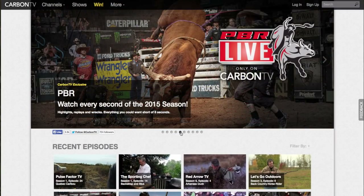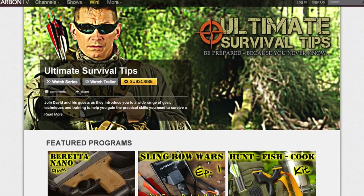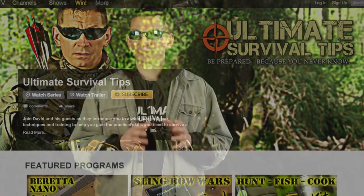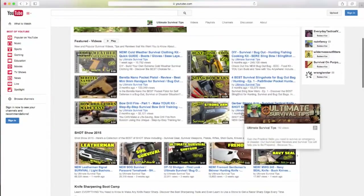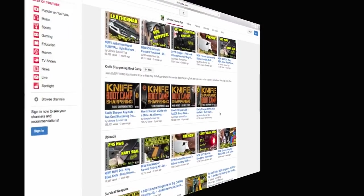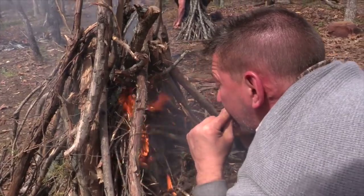So here's the deal. We recently partnered with carbontv.com, a premium online outdoor TV network, to launch Ultimate Survival Tips on their platform. Of course, we'll continue to post new survival training, gear reviews, and other cool stuff on YouTube as always, but through CarbonTV we'll be able to give you more viewing choices, more gear giveaways, exclusive survival training, and early access to new video releases.